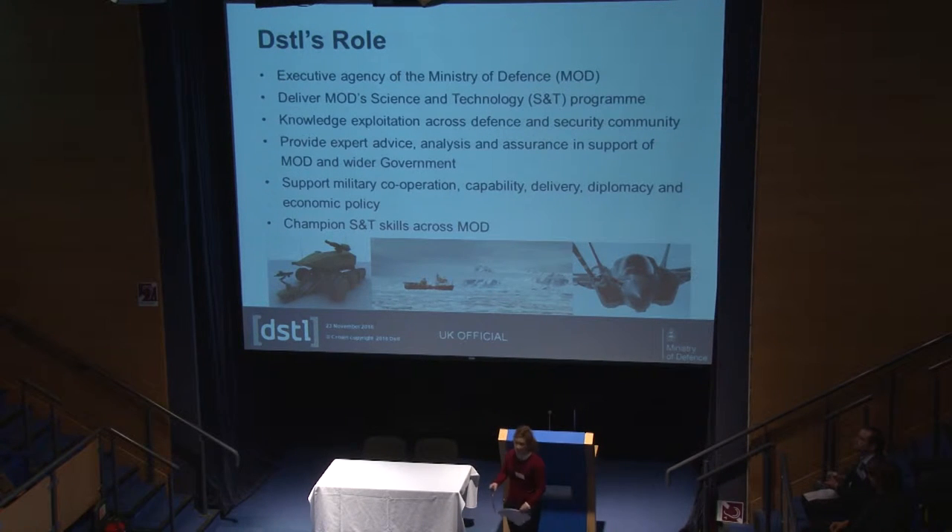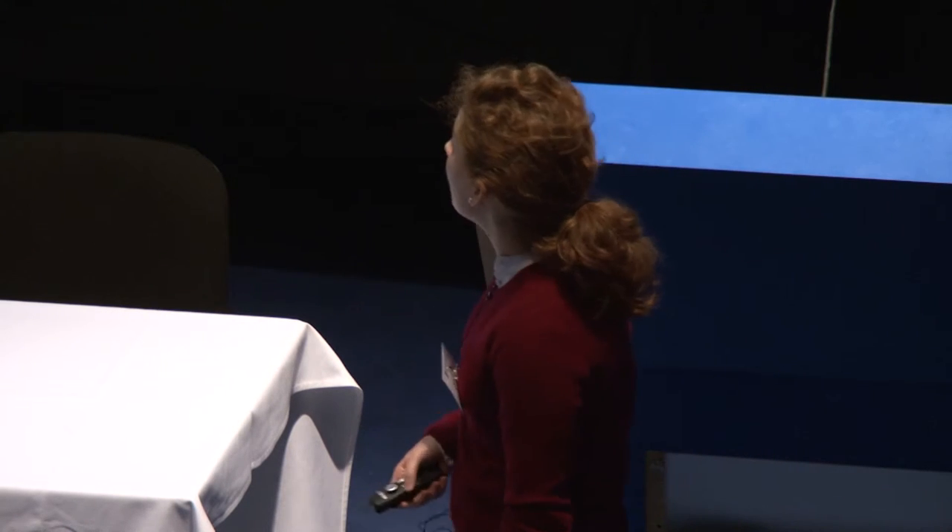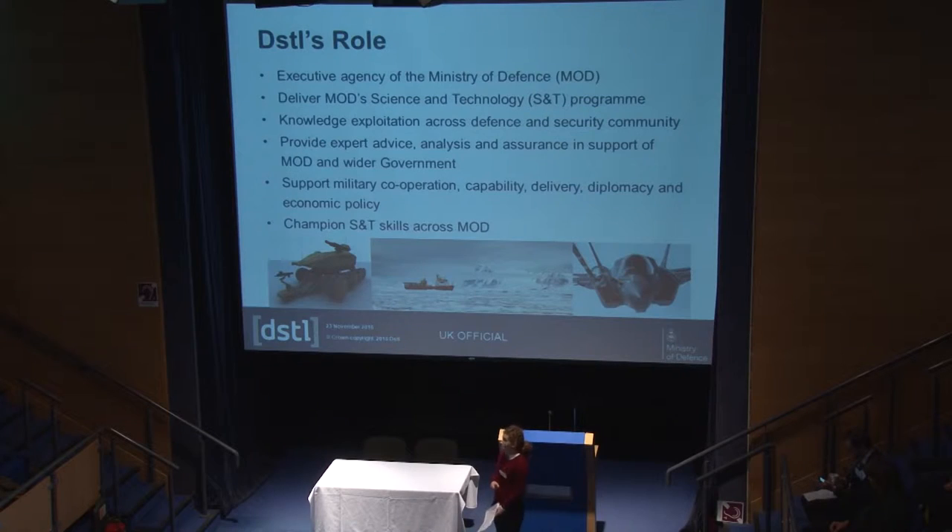DSTL is part of the Ministry of Defence. We're a trading fund and an executive agency, so all our work is done on contract to the Ministry of Defence and we recover our full economic costs. We employ a large number of analysts, scientists, and engineers, and we provide sensitive and specialist science and technology services for the MOD and across wider government — for example, the Department for Transport and the Home Office. We also deliver MOD's science and technology programme, with strong links to industry and academia, including PhD projects in operational research and the chemical sciences.